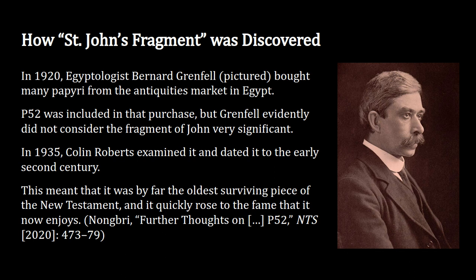About 15 years later, in 1935, a man named Colin Roberts examined this little piece of the Gospel of John and dated it to the early 2nd century. This was a really big deal because it meant it was the oldest surviving piece of the New Testament — about 100 years older than all the other New Testament documents they had. Scholars quickly swarmed around it and began to study it a lot more.